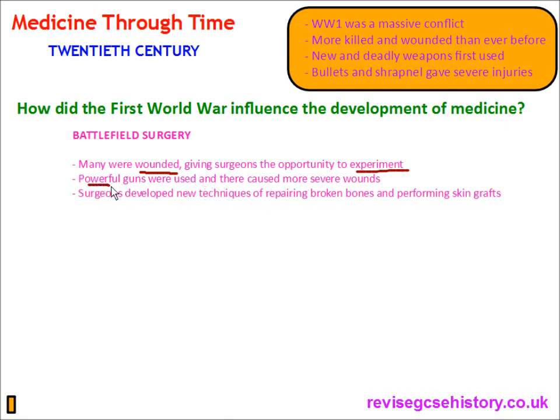Powerful guns were used and these caused more severe injuries, so more intense and serious surgery was carried out than ever before. The very powerful weapons used during World War I meant there were more serious and severe wounds, and this meant more complex surgery needed to be carried out. Surgeons developed new techniques of repairing broken bones and performing skin grafts, which later formed the basis of plastic surgery.